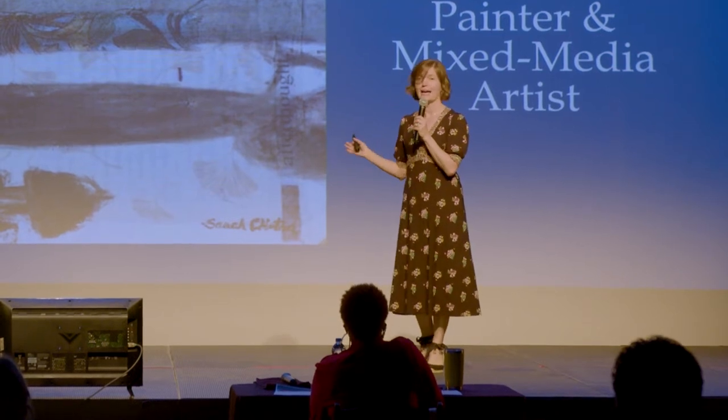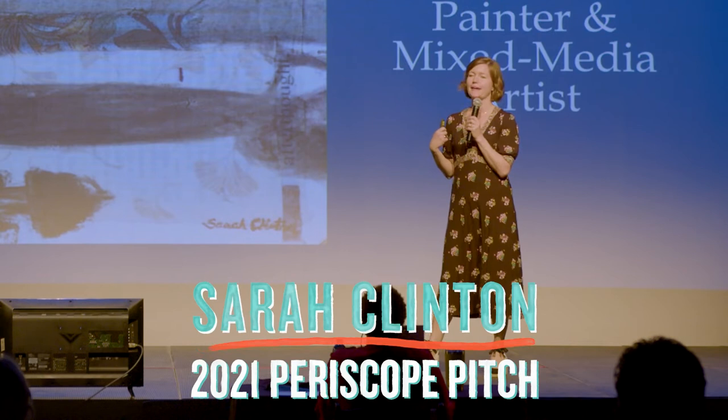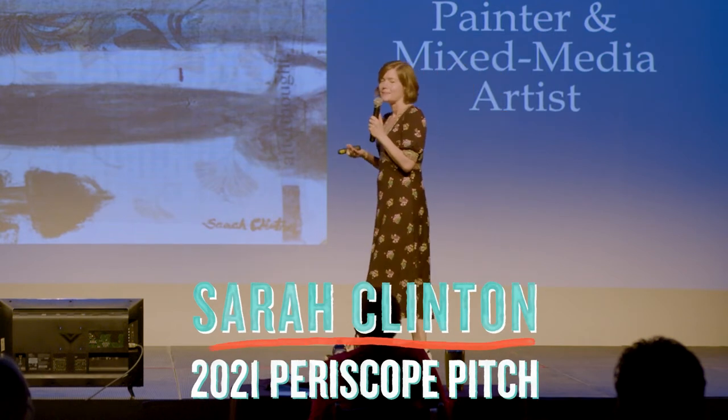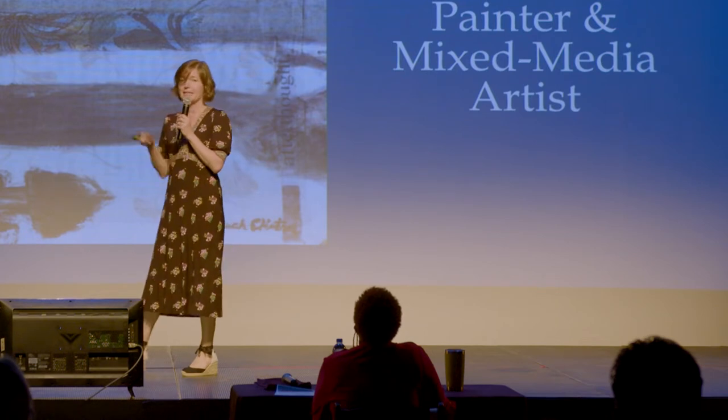We all know how time just flies by, right? And as much as you take pictures and hold on to mementos from special occasions, those things inevitably end up in a drawer somewhere gathering dust. I want to get those mementos out of your drawer and breathe new life into them in a painting — a time capsule on canvas.